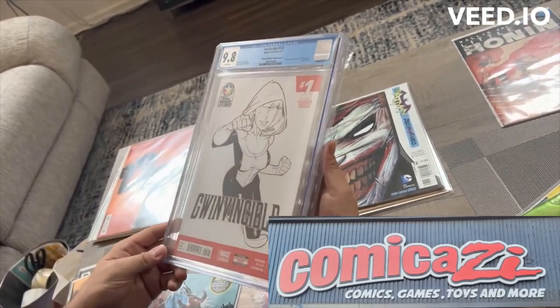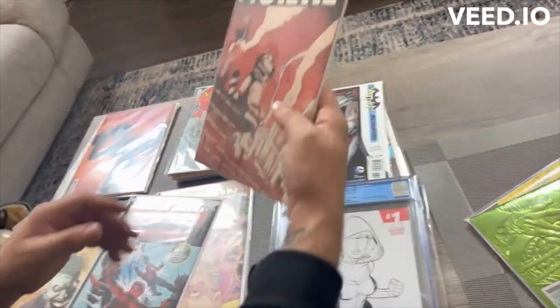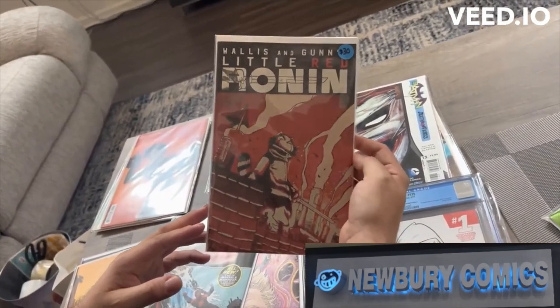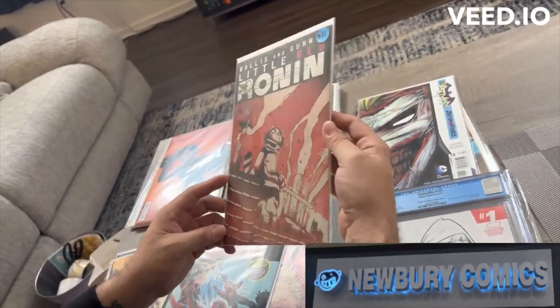I just picked up this cool CGC. And then the last stop for the day was this cool Little Red Ronin, number one. It's actually an homage to the Teenage Mutant Ninja Turtles Eastman cover, which is obviously a really expensive book. But I just thought it was a really cool cover, so I had to pick it up.